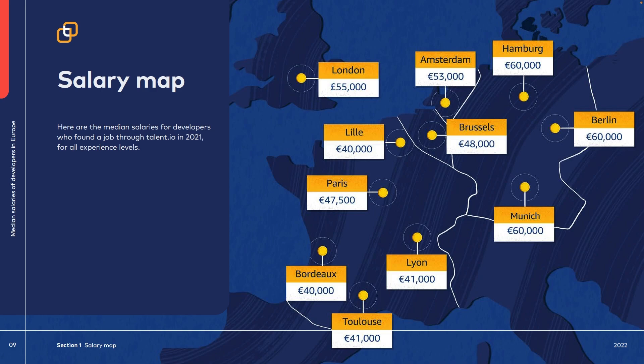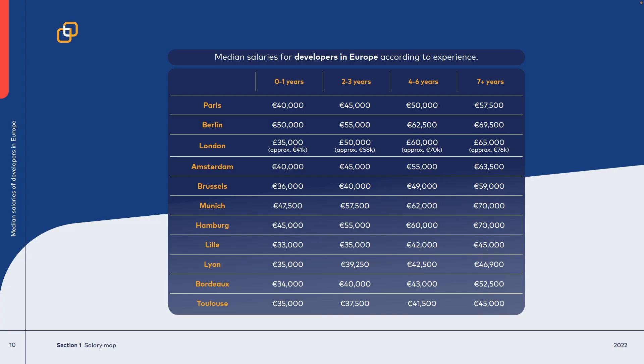A lot of big companies across the world are mostly located within the biggest cities. Another interesting fact was the median salary for developers based on their experience. Looking at developers with 0-1 and 2+ years of experience from Paris, Berlin, London, and Amsterdam, the salary raise percentage is a lot higher than in smaller cities such as Lille, Lyon, Bordeaux, and Toulouse. So even though your starting salary is a bit higher in bigger cities, over time it's also a lot easier to make more money.